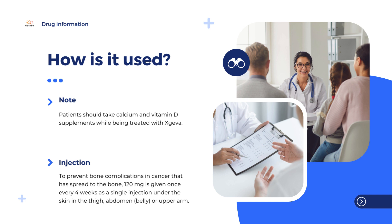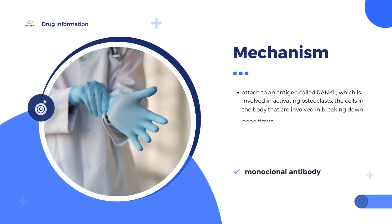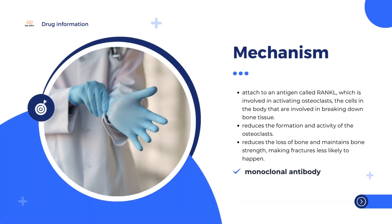The active substance in Jiva, Denosumab, is a monoclonal antibody which has been designed to recognize and attach to a protein called RANKL. This protein activates osteoclasts, the cells in the body that are involved in breaking down bone tissue. By attaching to RANKL and blocking it, Denosumab reduces the formation and activity of the osteoclasts, reducing the loss of bone and making fractures and other serious bone complications less likely.